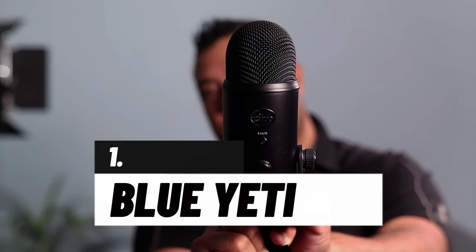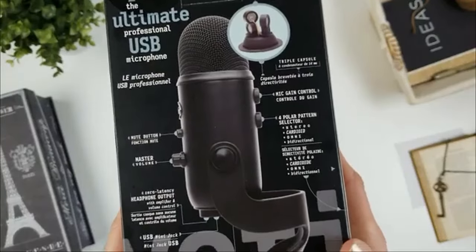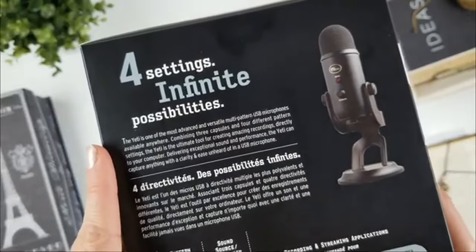Number one is the Blue Yeti mic, released in 2009. This mic is affordable, versatile, and convenient because you can plug it right into your computer and it will work. It's probably the most widely used microphone by ASMR artists, and for good reason — it's multi-pattern, has high sensitivity, and gives you pretty decent sound. One caveat is that it's fairly noisy, so you may need to do some processing in post. If you plan on typing at your desk, this mic might not be the best option. You could use it up close for ASMR or on a table for an interview-style video.